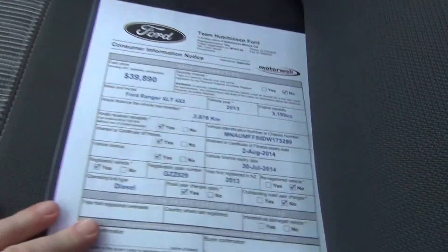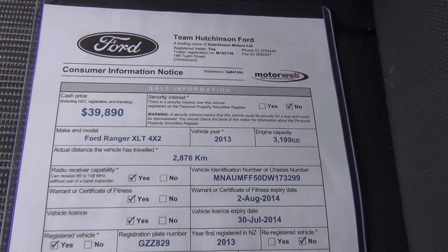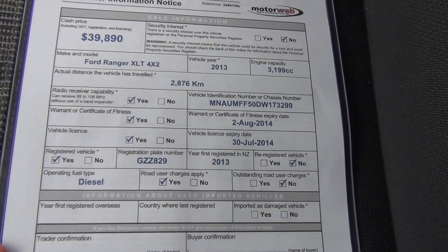A copy of the window card. The asking price is $39,890 which represents a genuine saving over the new price. Exact kilometres: 2,876.